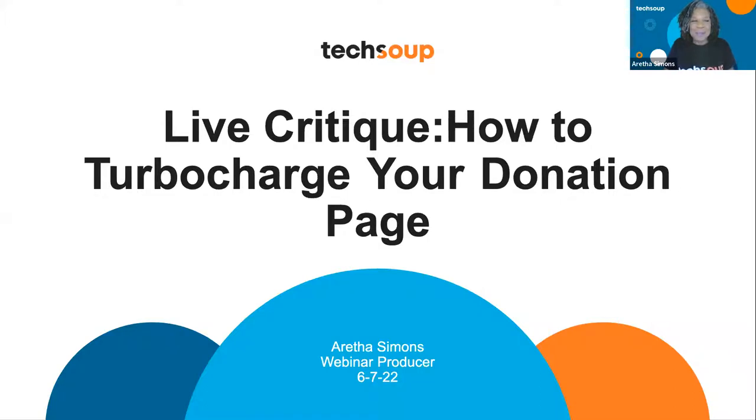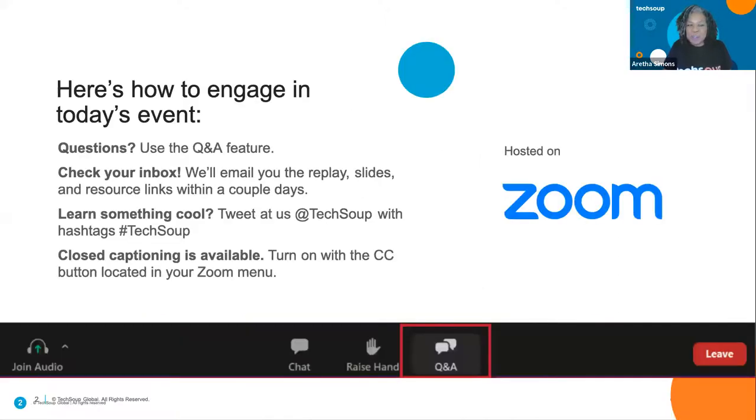My name is Aretha Simons. I'm the webinar producer here at TechSoup, and I have Kevin Wong here — he's a webinar intern. Before I get started, for those of you who've never been to one of our webinars, feel free to type your questions in the chat, but we'd love if you'd type them in the Q&A. If you see a question you want answered, give it a thumbs up to bump it to the top. We will email you the video replay within 48 hours, and if you need closed captions, type CC and we'll turn on live transcription.